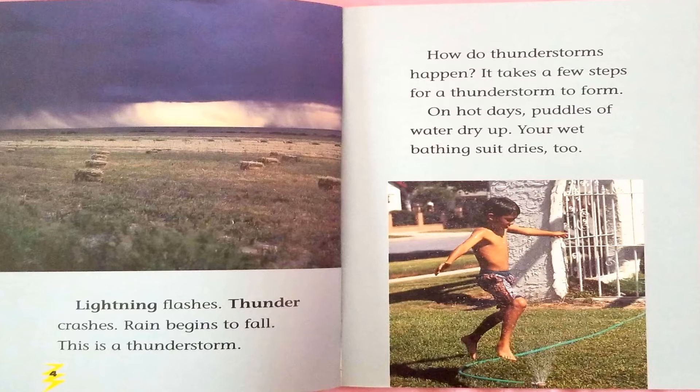How do thunderstorms happen? It takes a few steps for a thunderstorm to form.